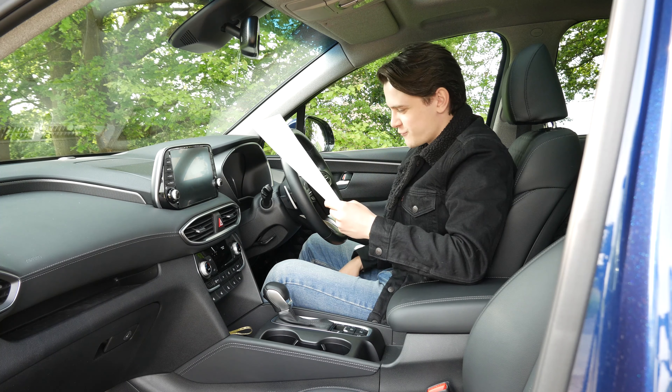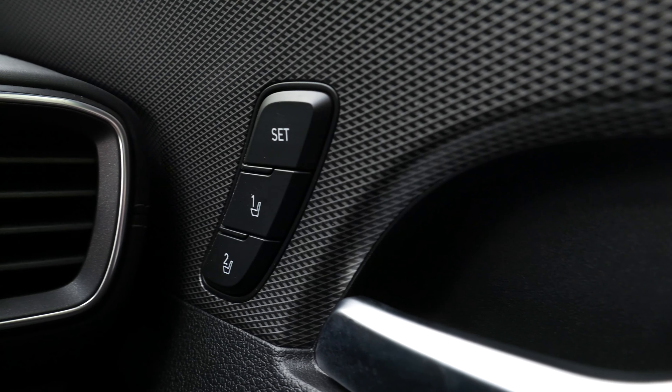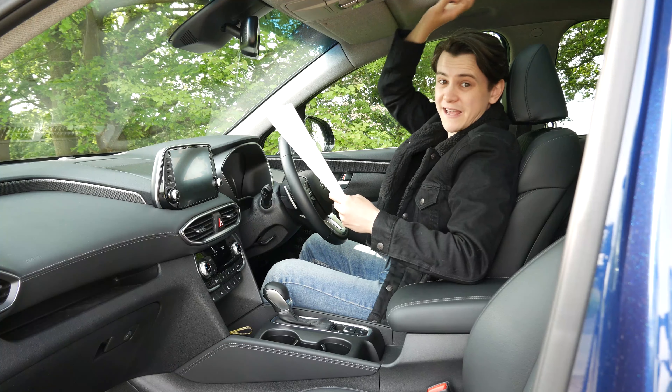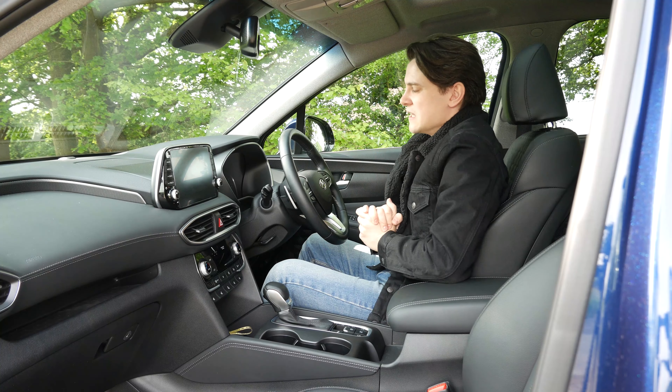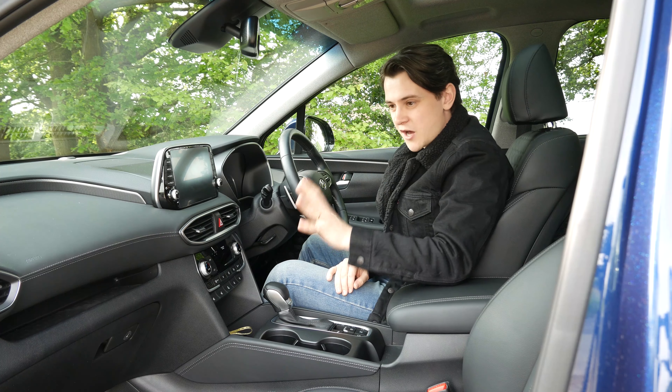The flagship premium SE trim — which is what we've got — tries to elevate the Santa Fe a few extra inches towards its luxury rivals, adding cornering headlights, ventilated front seats, a memory function driver's seat, a surround-view parking system, and a panoramic glass roof. Spoilt for choice.